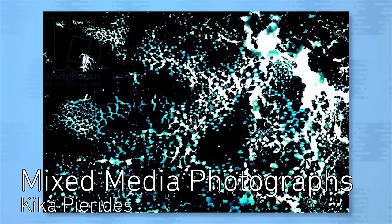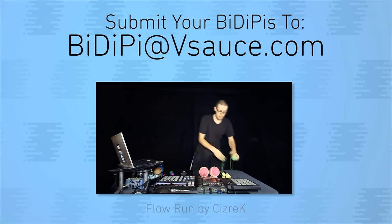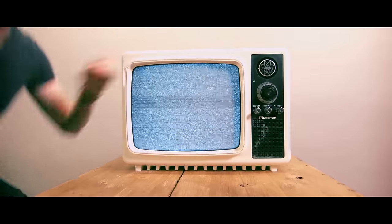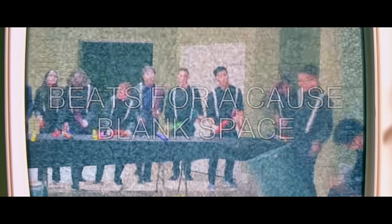Kika creates abstract artwork driven by a love of travel and nature using a combination of non-traditional materials and photography. Submit your BDPs to BDP at Vsauce.com or share them with everyone on Twitter with hashtag BDP. If you need even more inspiration, check out Guy's new show over on WeSauce, This World of Ours, which is a laid-back look at some of the sweetest submissions from real Vsauce fans. So click here to go check that out right now. And as always, thanks for watching.